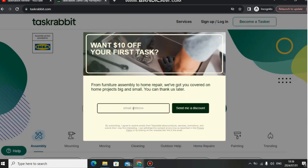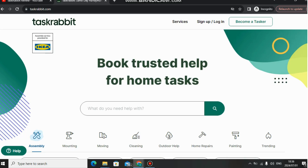Task Rabbit review — can you make money with Task Rabbit? Is Task Rabbit legit or a scam? If you want my number one recommendation to make money online, click the link in the description and I will send it to your email inbox. Now let's talk about Task Rabbit.